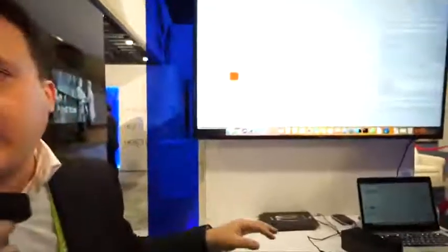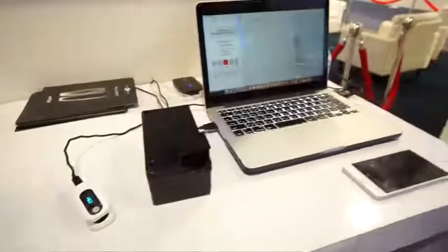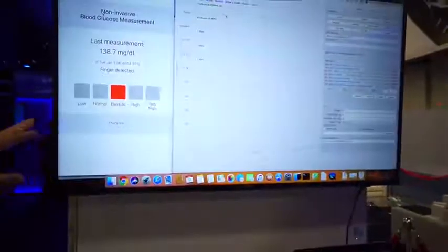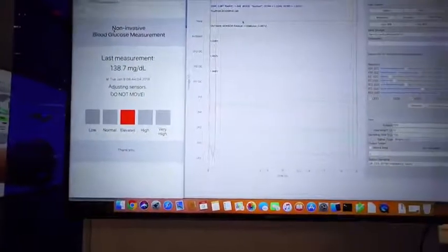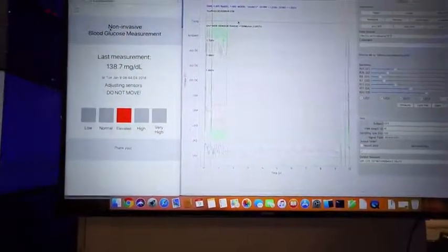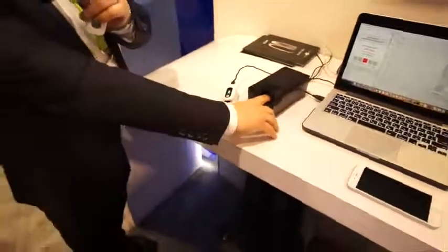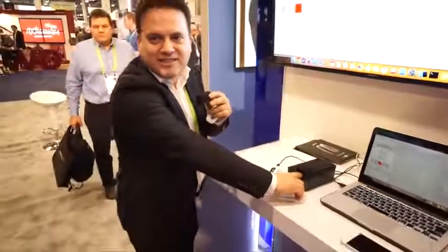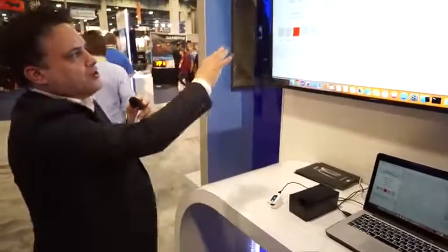Here is a laboratory prototype — something we have used for all the research and development, where we are showing how the technology works. On the monitor we have this laboratory software showing the reading of the sugar trend in the blood. We put a finger on this device — it looks very rough, but this is how research and development works. The system takes about 20 seconds.